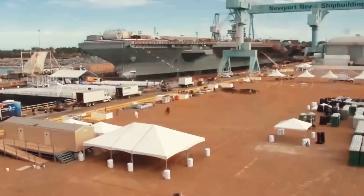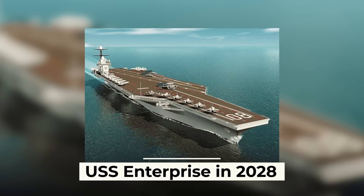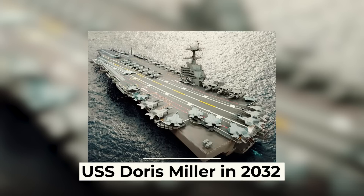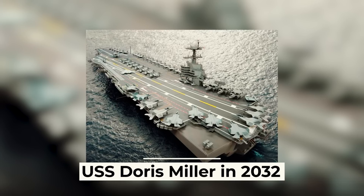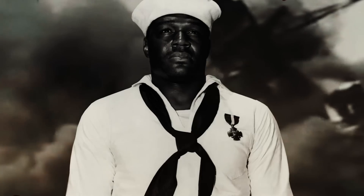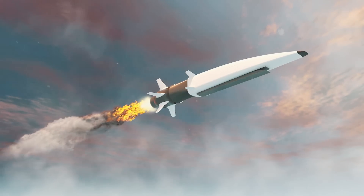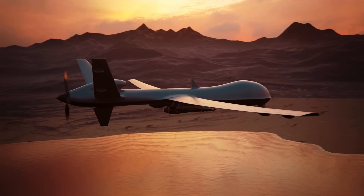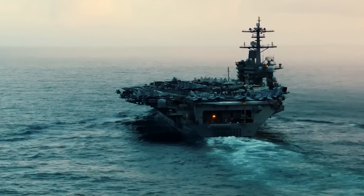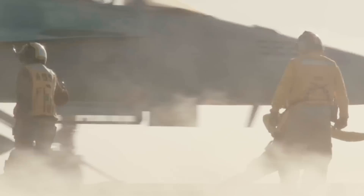The construction of other aircraft carriers of the same class — such as the USS John F. Kennedy in 2024, the USS Enterprise in 2028, and the USS Doris Miller in 2032 — is essential to maintaining the strength of the U.S. military. Doris Miller, although not a president, was a Navy Cross recipient and the first African-American to receive it. While some experts criticize floating airfields as obsolete in the age of hypersonic missiles and unmanned aerial vehicles, most military analysts believe that aircraft carriers remain essential to the U.S. Navy and that it's important to keep them up to date with new strike and defensive technologies.